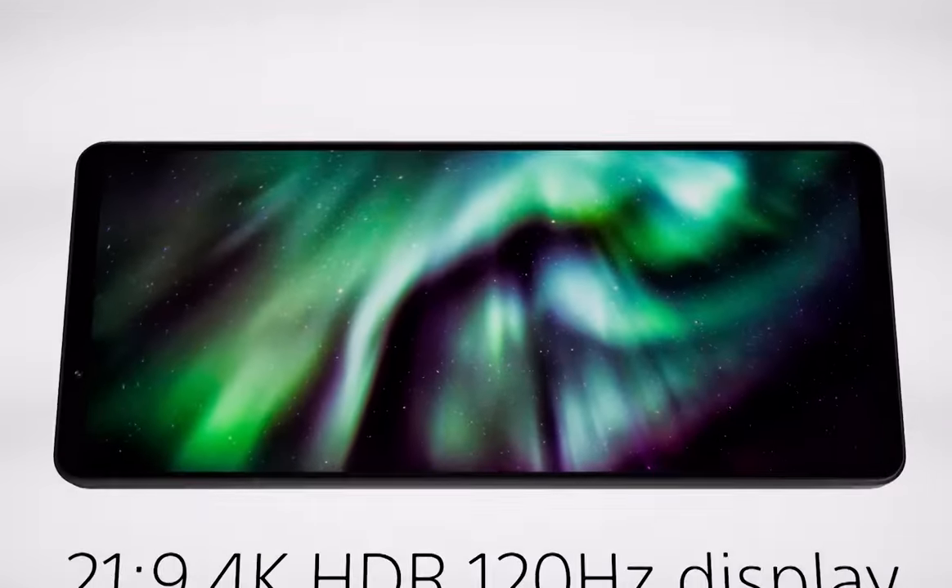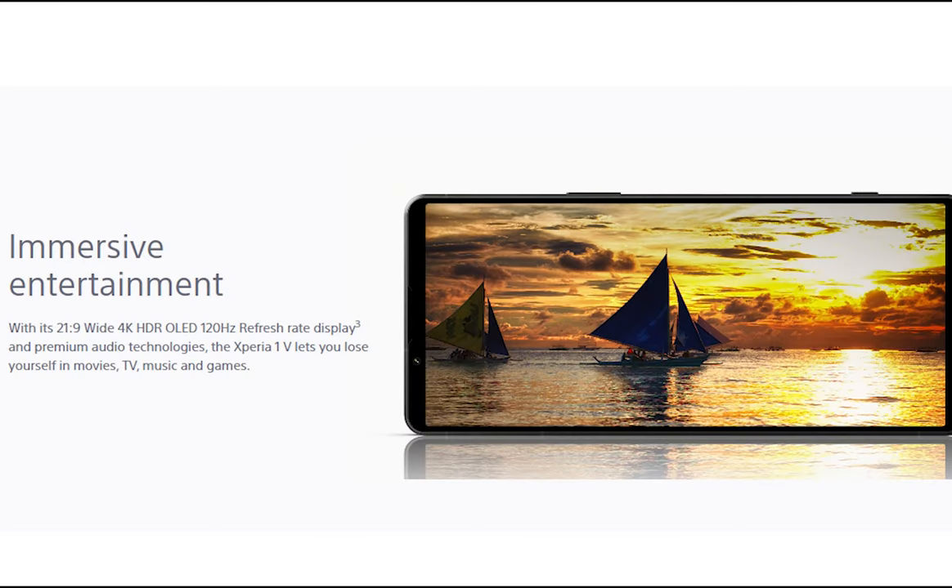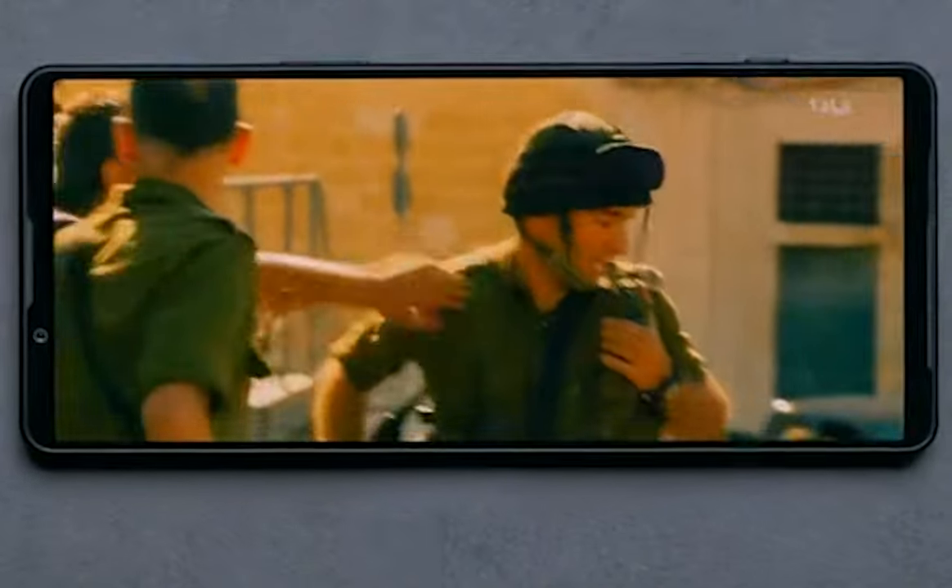Just take a look at this magnificent 4K HDR OLED display. With a cinematic aspect ratio of 21 by 9, you will experience your favorite movies, TV shows, and games like never before. It's like having your own personal mobile theater right in the palm of your hand.